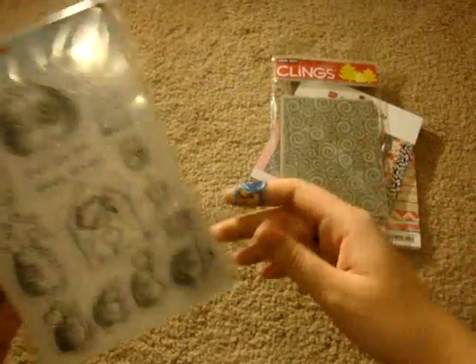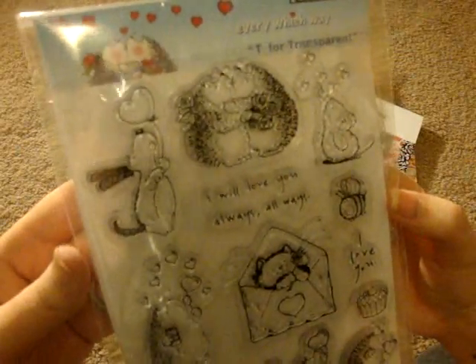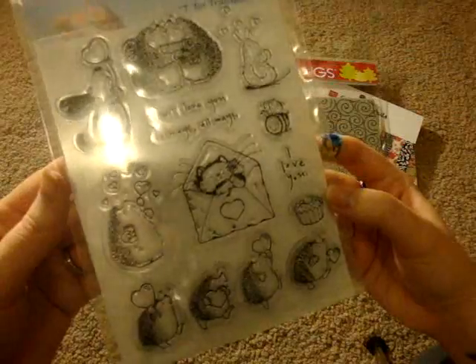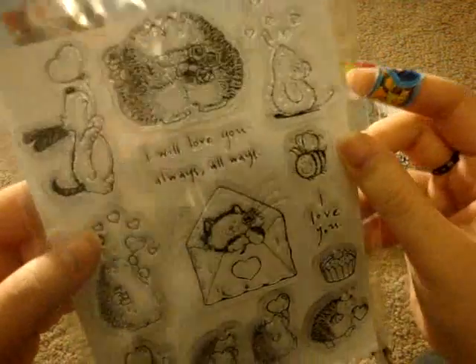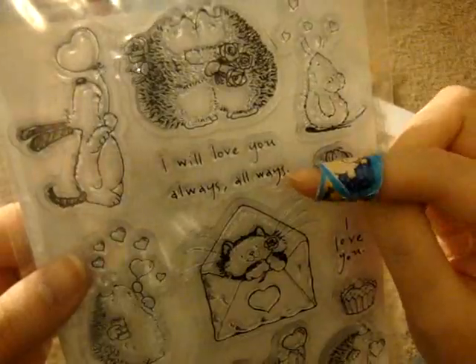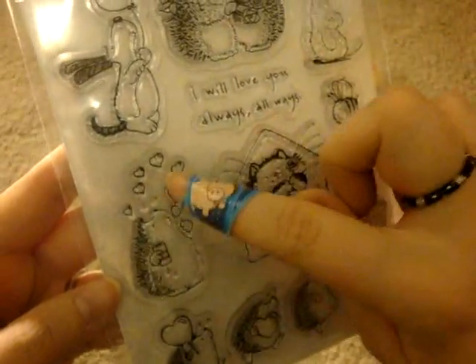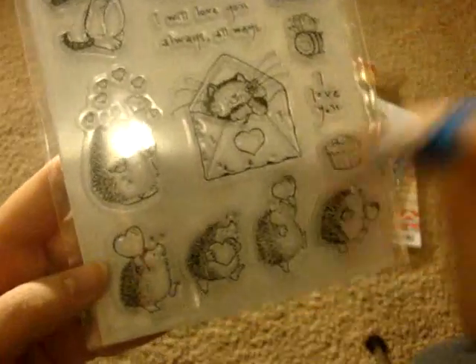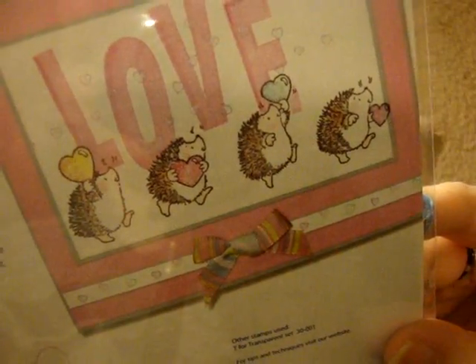I also got this stamp set from Penny Black called Every Witch Way. It's super cute — it's got some more of those hedgehogs. I showed you the other stamp I got with the kissing hedgehogs with their little heart balloons. This one has a little puppy with a heart balloon, two little hedgehogs kissing, a little mouse with hearts, and it says 'I will love you always.' There's a cute little bee saying 'I love you,' a little kitty cat inside an envelope, a hedgehog blowing heart bubbles, and my favorites — little hedgehogs carrying hearts. There's a little card example on the back. It's so stinking cute. I'll definitely be making some Valentine's Day cards with those.